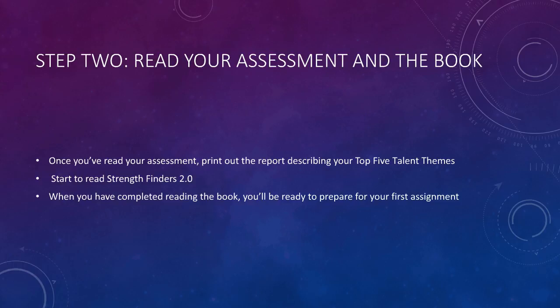This book is only 175 pages long, so it won't take long to read. When you've completed reading the book, you'll be ready to prepare for your first assignment.